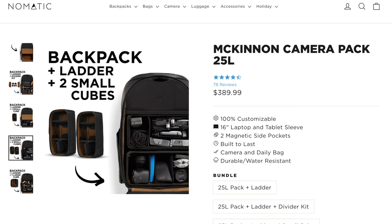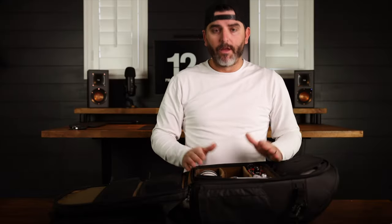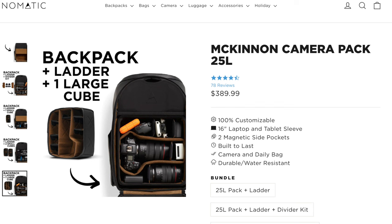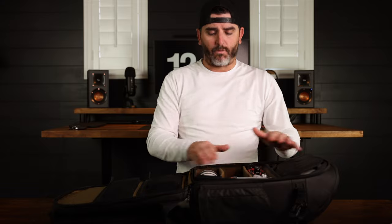You have a few different options when you purchase this bag online — they have a cubing system and you can take cubes out, put cubes in, make it modular and very customizable. I chose to go with the single large cube because with the dividers I felt like I would be able to take the most advantage of the real estate in this bag.